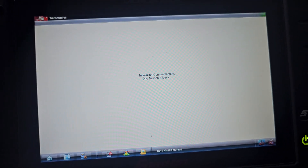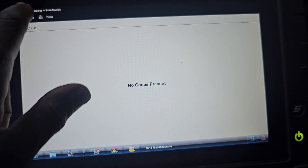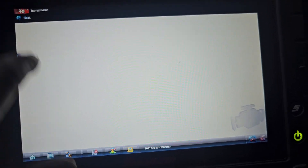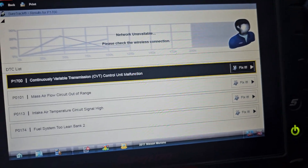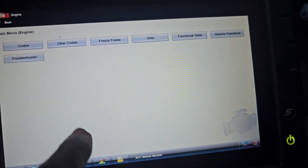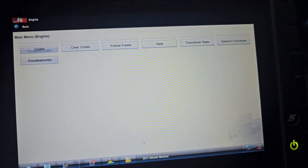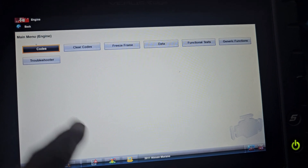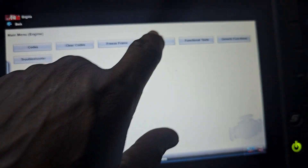I'm going to clear the transmission code — it's a code only, nothing actually wrong in the transmission. Now let me go back and show you the engine data. I'll clear those codes first and then show you what happens.